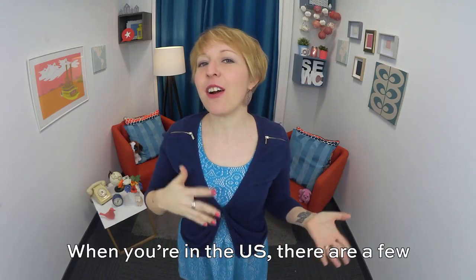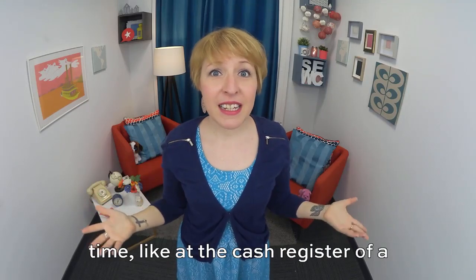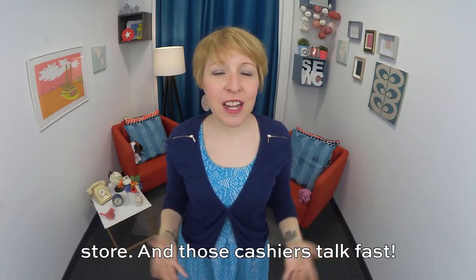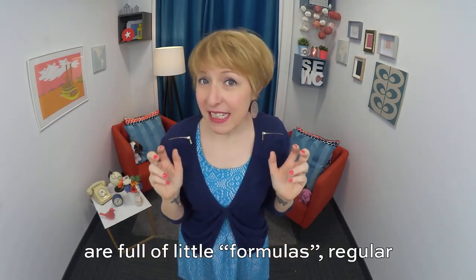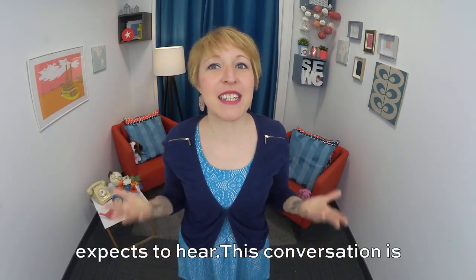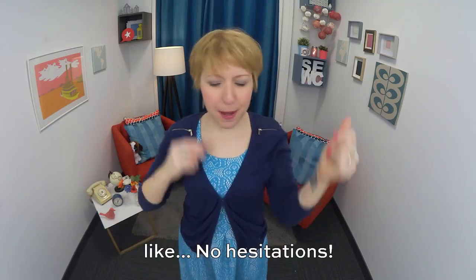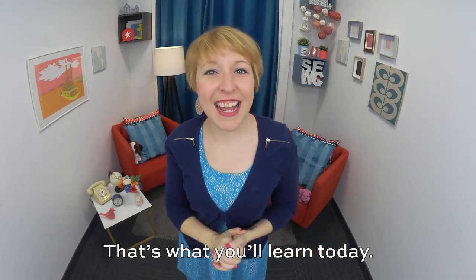Hey there, and welcome to Speak English with Christina, where you'll have fun becoming fluent in American English. When you're in the U.S., there are a few interactions that you'll have all the time, like at the cash register of a store. And those cashiers talk fast. These conversations at the cash register are full of little formulas, regular questions and answers that the cashier expects to hear. No hesitations. And that's what you'll learn today. Let's go.